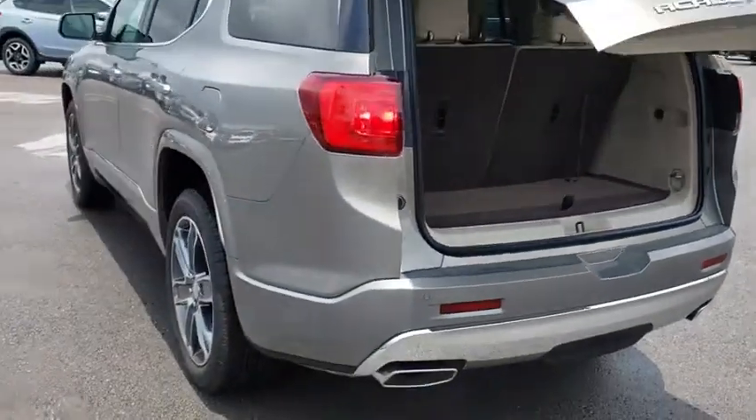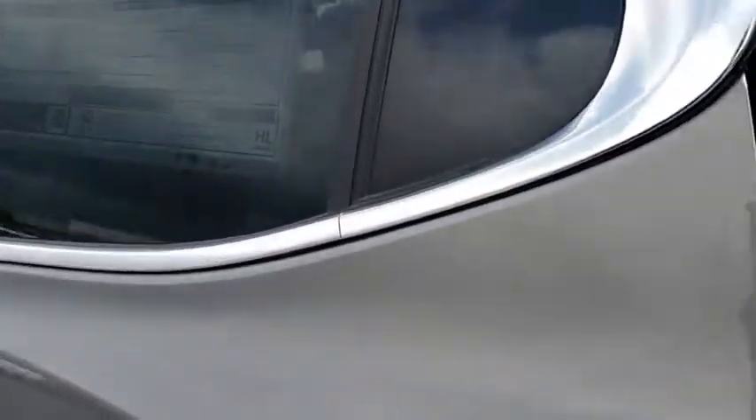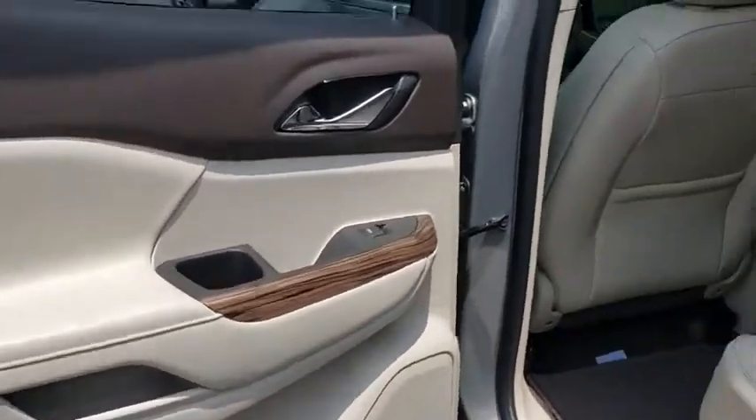Backup camera, power liftgate, Bluetooth, leather-wrapped steering wheel, adjustable steering wheel, floor mats, four-wheel disc brakes, cruise control, aluminum wheels, keyless start.